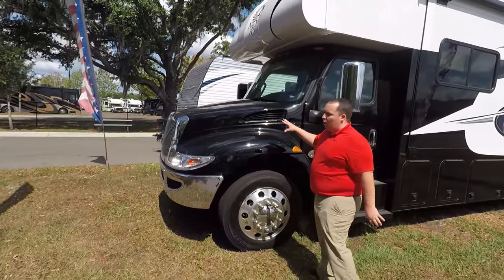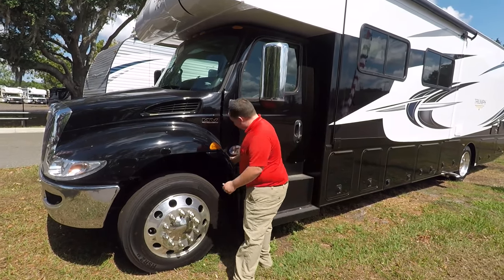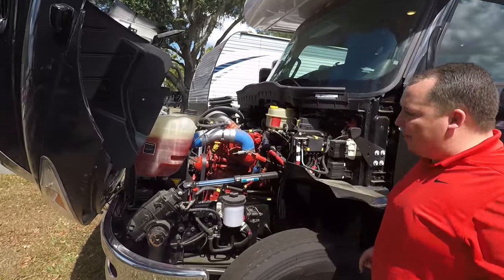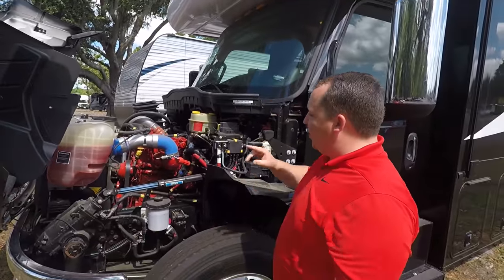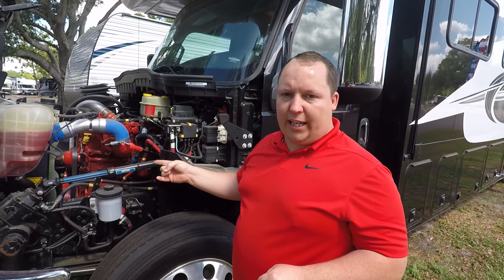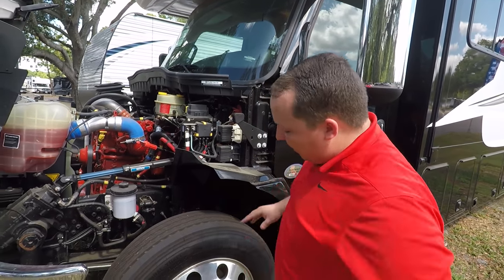This is powered by the International MV chassis with 300 horsepower. It has the Cummins 300 horsepower, 6.7-liter engine with 660 foot-pounds of torque. That'll get the job done and get you out of a ruckus.